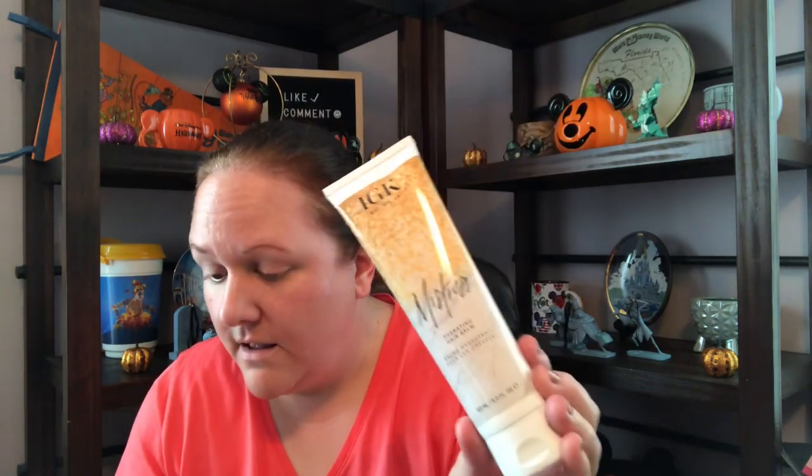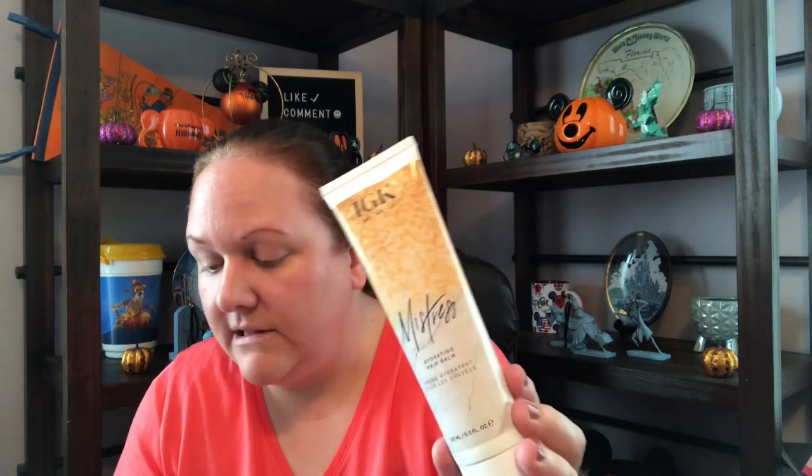Then we have IGK Mistress Hydrating Balm, a leave-in conditioner balm that won't weigh hair down. It's cruelty and gluten-free with UV protection. Right now because I just got my hair cut I don't need the conditioning as much because it's obviously shorter. I actually have to be careful because sometimes you leave too much conditioner in when your hair's shorter and you look greasy. When my hair was super long, I was using like a softball size of moisturizing conditioning stuff.